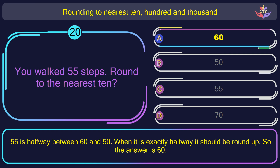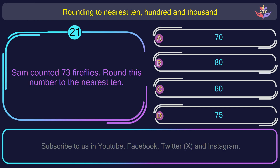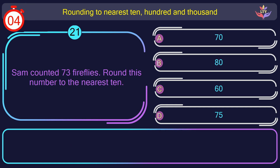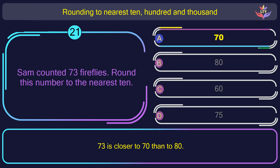Question number 21. Sam counted 73 fireflies. Round this number to the nearest 10. The correct answer is option A: 70. 73 is closer to 70 than to 80.